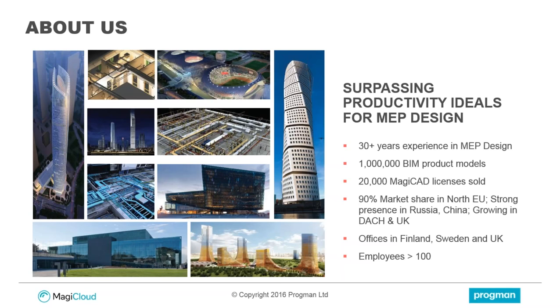We will go into Magic Cloud today, but we also have another product called MagicCAD that we've been developing since 1998. Most of you perhaps even use MagicCAD already, and we have over 20,000 MagicCAD licenses sold worldwide. We are based largely in the Nordics, with a really strong market share in the north of the EU, and we also have a strong presence in Russia and China, DACH and UK, with offices in Finland, Sweden and UK, and now we have over 100 employees.